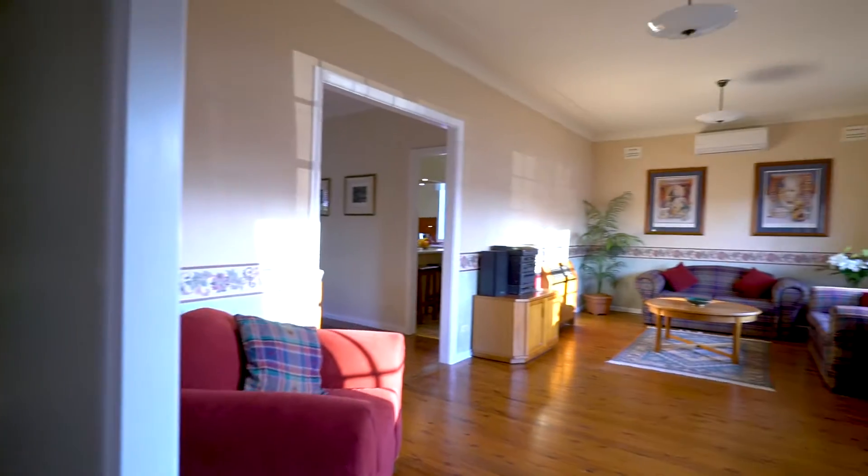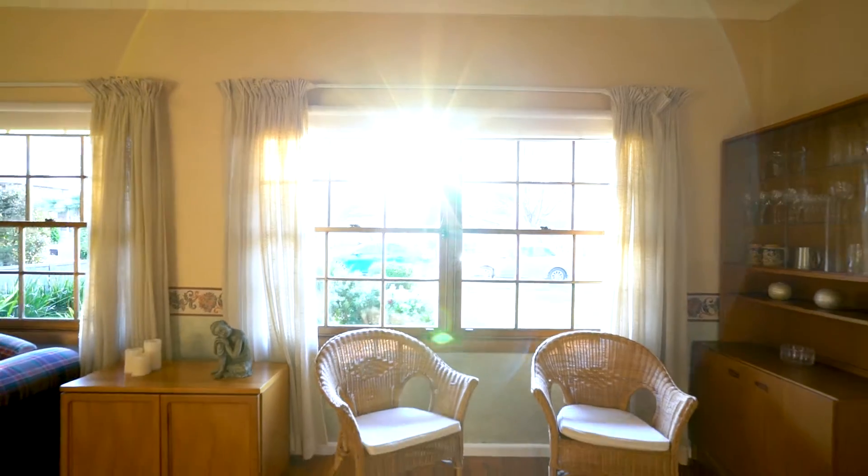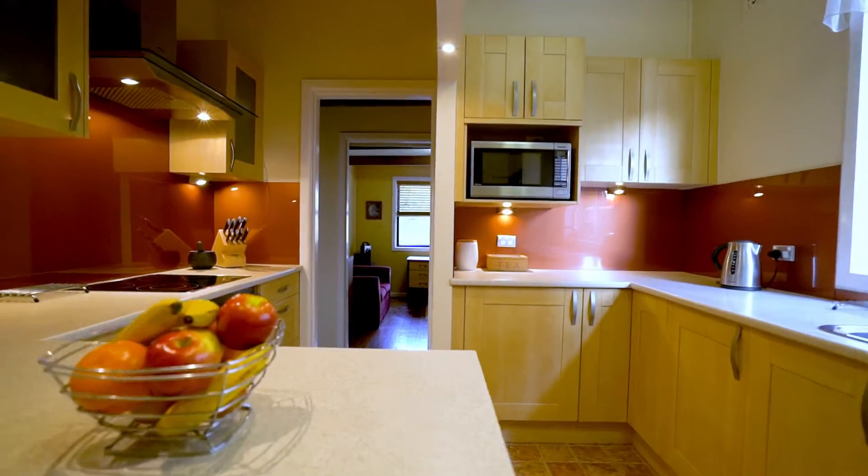A beautiful family home with an option to develop in the future, welcome to 69 Kennedy Street Pitney Point. Walking into this property you will have a real sense of comfort with two large living areas, a separate dining and an updated kitchen with stainless appliances.